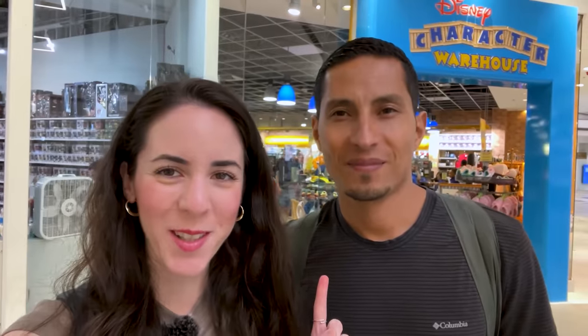Emil is here with us today and we are actually at the Disney Character Warehouse on Sunrise Boulevard in Sawgrass Mills Mall, which is about three hours away from the Disney parks, closer to Miami. We're gonna check out what's new over here, see if it's similar to the ones in Orlando, and we'll also sprinkle in another surprise so stay tuned.